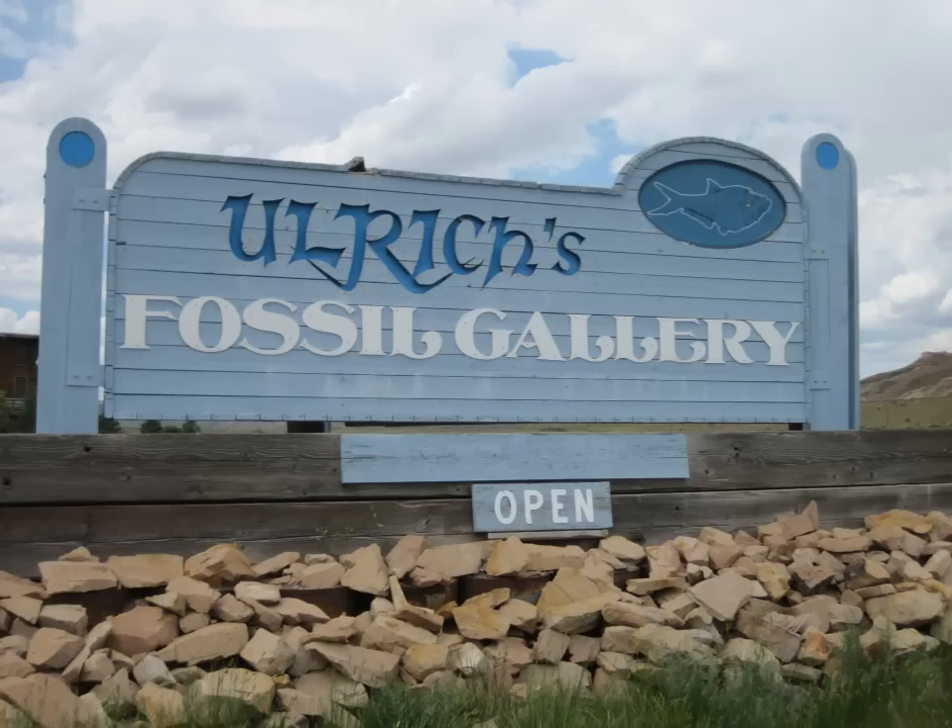It is here where we started today's adventure at Old Roach's Quarry. We are looking to dig up some fish fossils. This is our guide. His name is Kobe. He has a mullet.